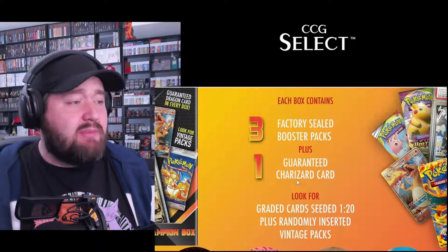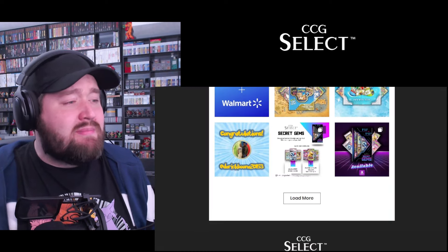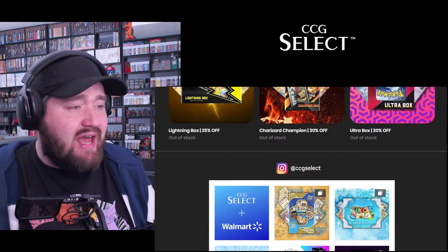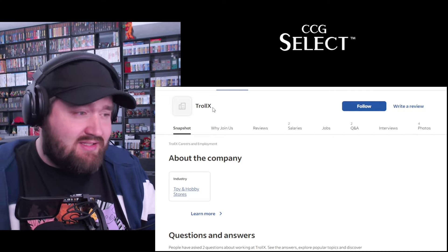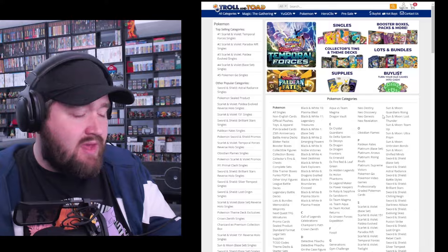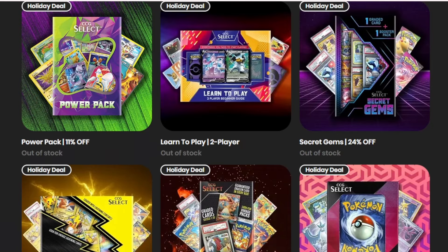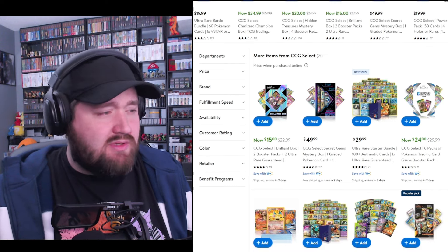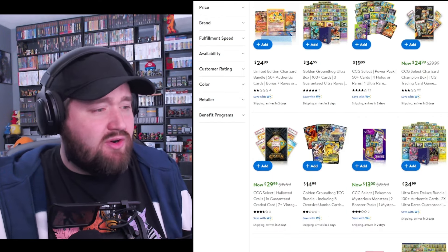Recently they've also started looking at graded cards through their Mystery Gems boxes. On the other hand, CCG Select is a much more mysterious company. A seemingly big player in the Mystery Box game a few years ago, their website now looks like it hasn't been updated in months, and all of their boxes are listed as out of stock. A deeper dive into their careers tab takes you to an Indeed listing for TrollX, a luxury Mystery Box division of TrollandToad.com, based out of Kentucky. It seems CCG Select is now owned by Troll and Toad and is no longer releasing new product, selling remaining stock at a huge discount on Walmart.com and eBay.